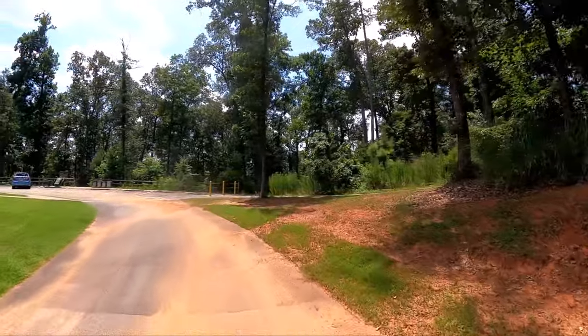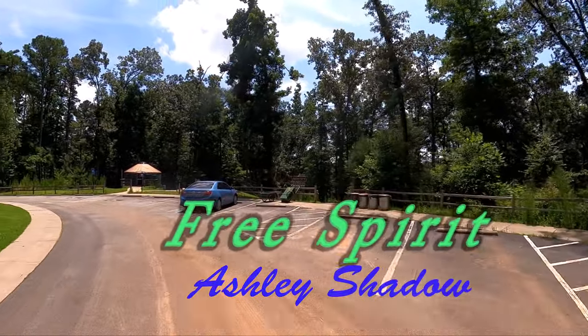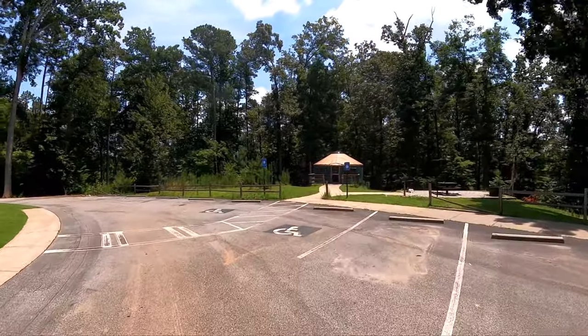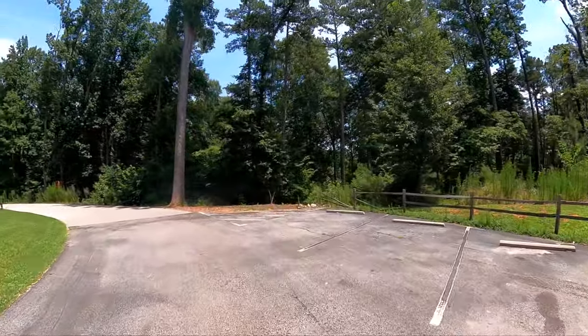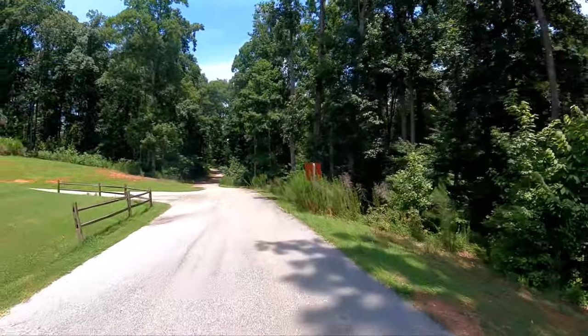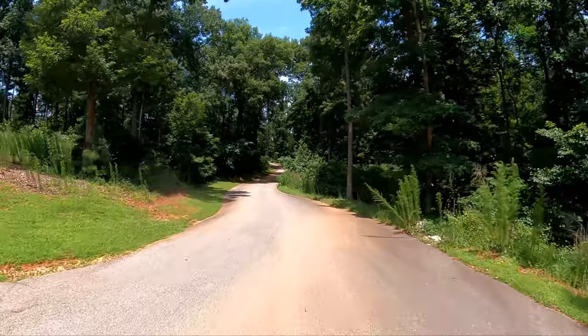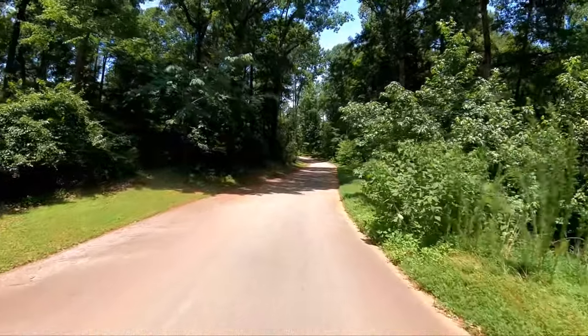If you decide to come down here, just know that with the exception of the one handicapped yurt, the rest of them are downhill. They've got a smooth asphalt path to get down to them, but this is probably a 7% grade — it's pretty steep.